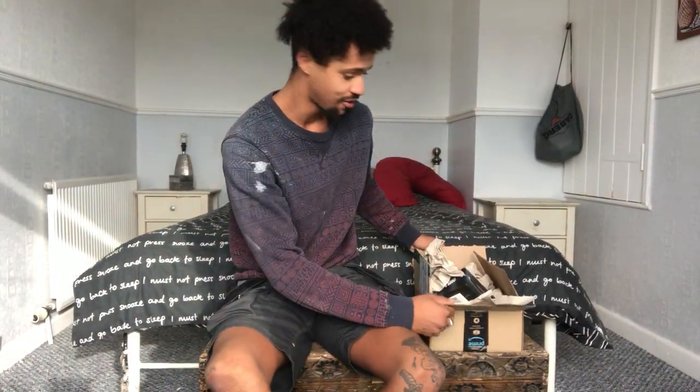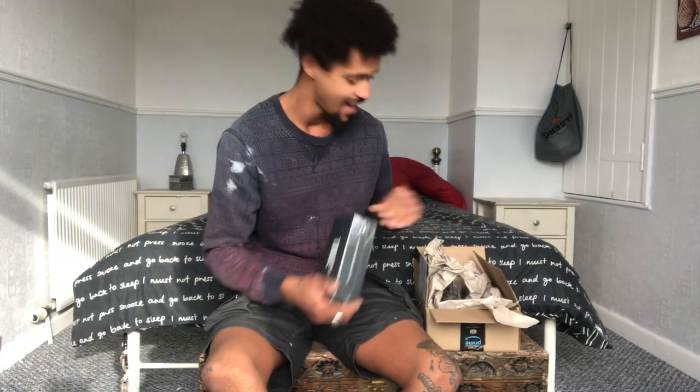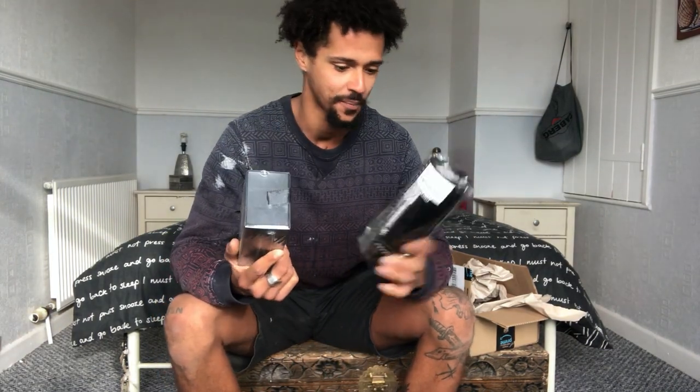Morning. Ordered some bits from TruVision — got a set of glasses and a beanie hat. The packaging looks really, really nice. I'm going to open them up and show you.